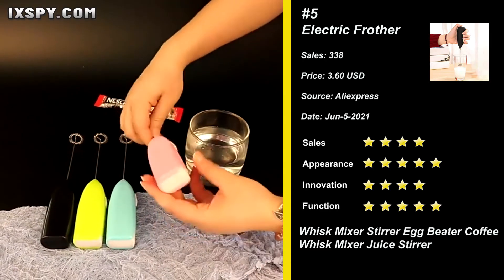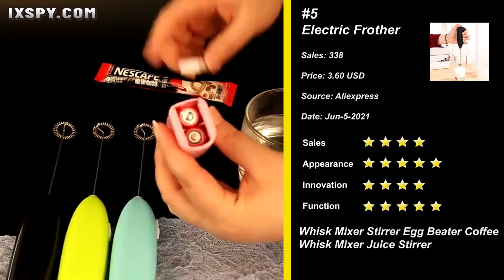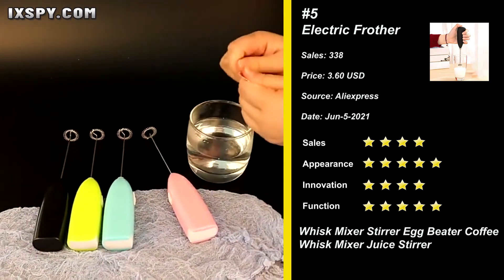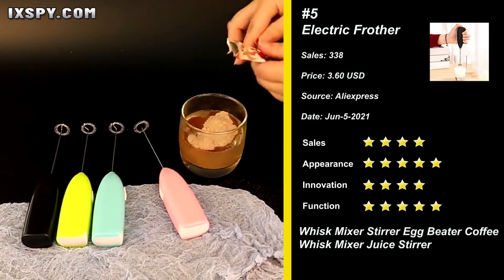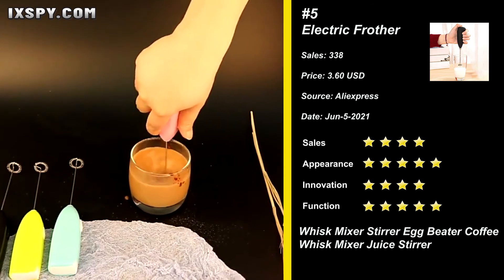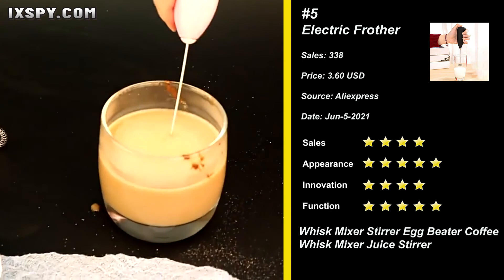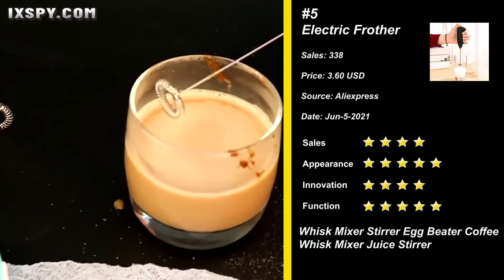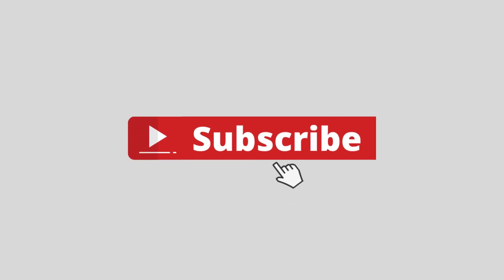Our next product is the electric handle drinks milk frother. It's 100% brand new and high quality. The stainless steel spring and ABS plastic body are non-stick, flexible, and easy to handle. It won't damage cookware or bowls and is easy to clean with a damp cloth. Great for making cappuccino, white coffee, and milkshakes at home — it can also be used to crack and mash eggs quickly. Try it now, and subscribe to the channel for more winning products!